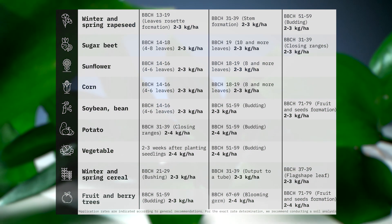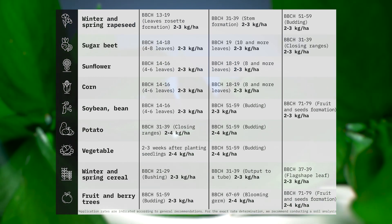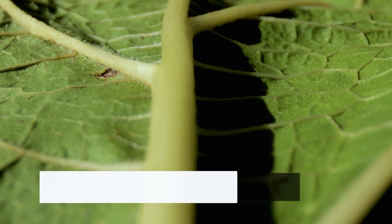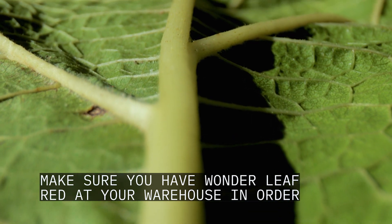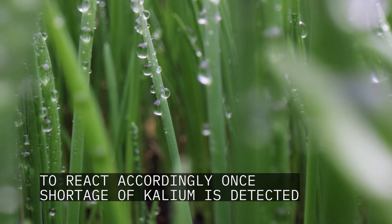It is also advisable to use Panda Leaf Red in intensive technologies of crop cultivation. Please see the application rates. Make sure you have Panda Leaf Red at your warehouse in order to react accordingly, once a shortage of potassium is detected.